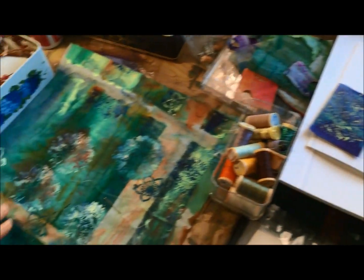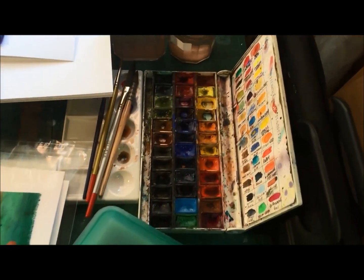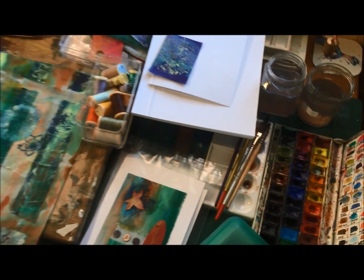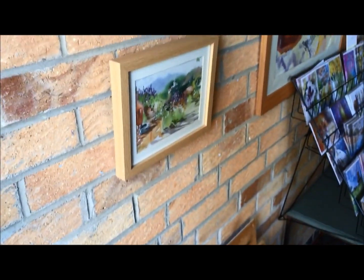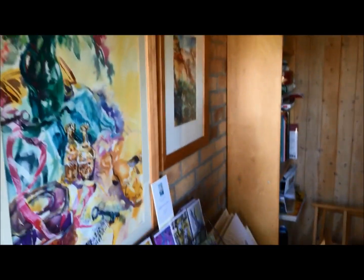This is where I normally do my painting as well, and you can see that I've got set up ready to do my next painting. It's nice and light with the window. If it was the Ava Studios, you'd be able to come in here and I have paintings on the wall which will be for sale.